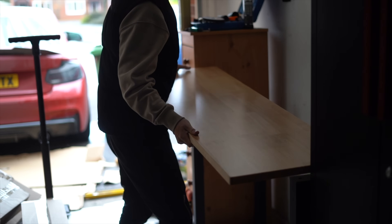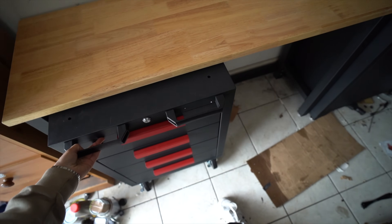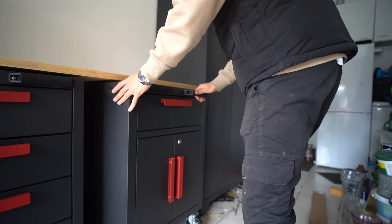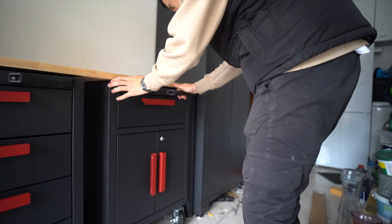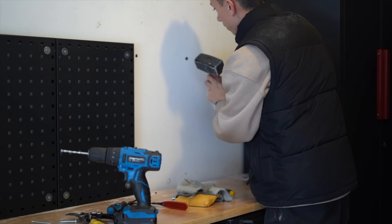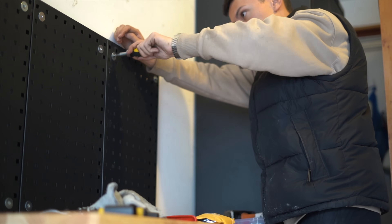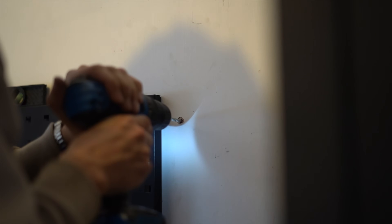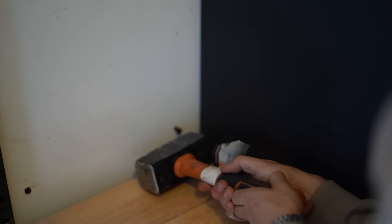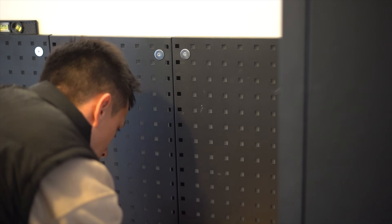We put the premium wooden worktop on top, then slid the two mobile trolleys underneath into their rightful home. The next thing to go up onto the walls was actually all of the pegboards. So we drilled holes for them, put the fixings in, and then screwed the pegboards to the wall. These can be paired up with accessories for pegboards such as shelving, hooks, screwdriver holders — literally anything you want — so that you can store your tools on the wall instead of on the worktop.